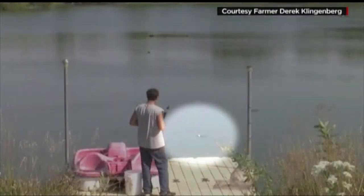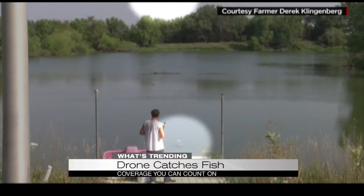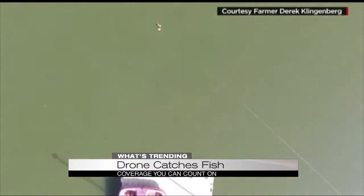The use of drones has been a big topic for many folks, but one Kansas man is using his drone for a very different reason. Take a look at this — he's fishing with drones. You can see farmer Derek Klingenberg here using the drone to catch what he calls his first drone fish.